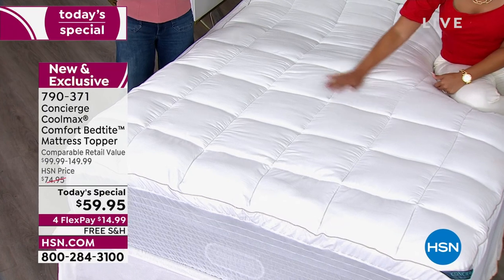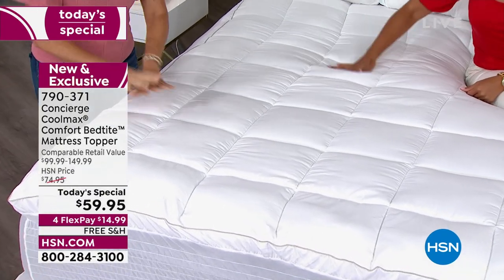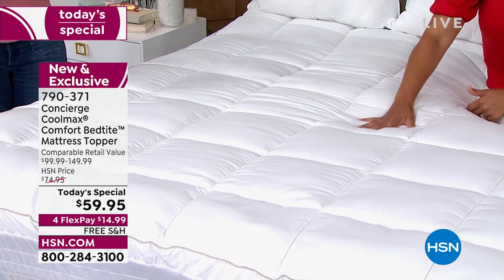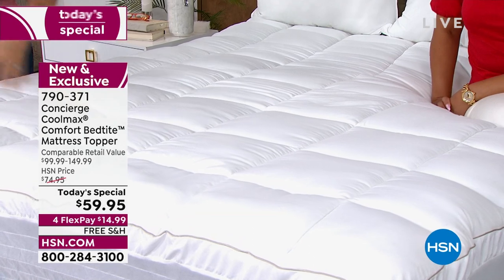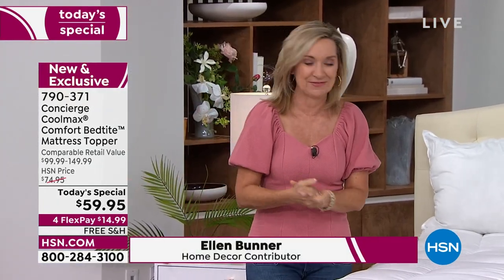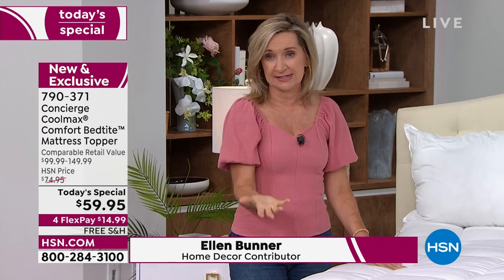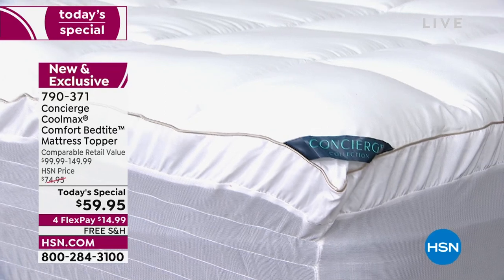If you've shopped with Concierge Collection before, we've been here 17 years. I think Concierge does mattress pads and toppers better than anyone in the industry. When we do a Today's Special, we really try to bring you all of our best features and wrap it into one so you can get a lot of bang for your buck. The CoolMax has been our most popular feature in the last couple of years. You all love CoolMax because it's not icy cold to the touch — it simply keeps you cooler, drier, and more comfortable when you sleep.